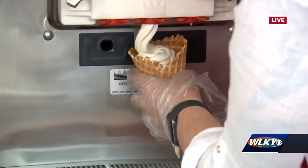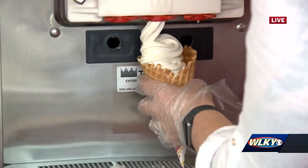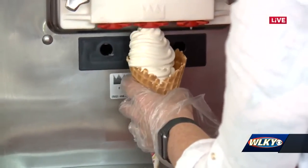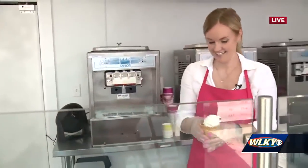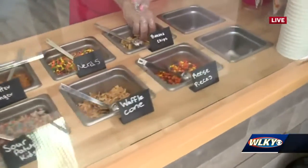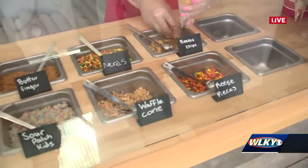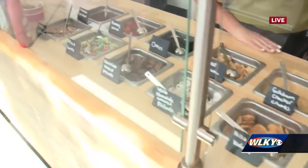So banana and the custard together, it really does taste like a banana pudding. And your husband Emil is the mastermind behind these flavored ice creams. He really loves American desserts, so I'll be anxious to see what the next flavor is as well.